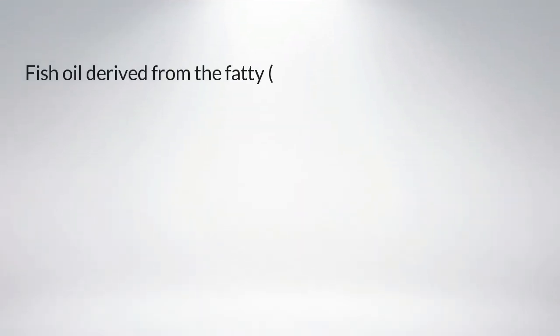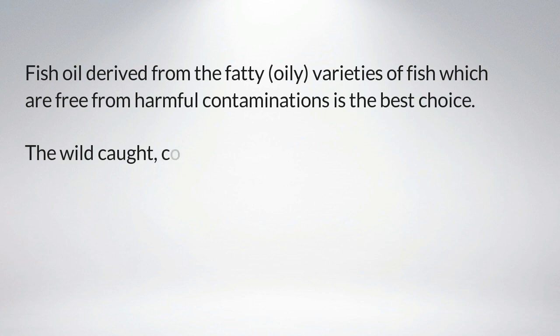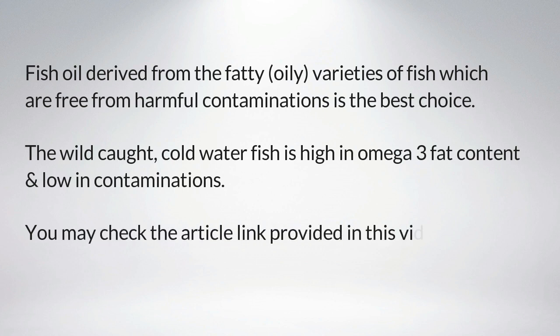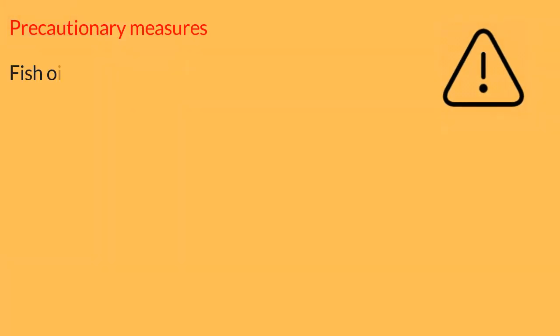How to choose high-quality fish oil supplements: fish oil derived from fatty, oily varieties of fish that are free from harmful contaminations is the best choice. Wild-caught, cold-water fish is high in omega-3 fat content and low in contaminations. You may check the article link provided in this video description to buy high-quality, cost-effective fish oil supplements.